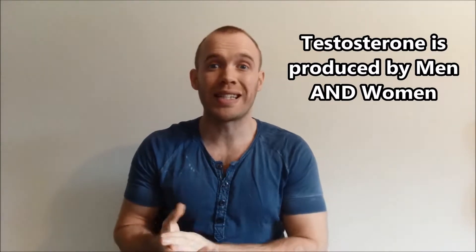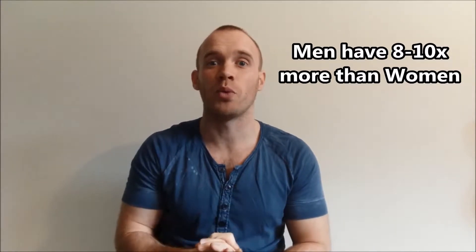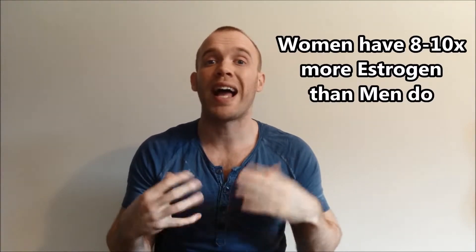Testosterone is known as the male sex hormone but it's produced by both men and women. Men produce about 20 times as much and we also use more, so the levels in our bodies are around 8 to 10 times higher than women. Women have testosterone but far less, which is why it's so hard for them to put on muscle mass compared to guys. Men also have some of the female sex hormone estrogen, but again women have 8 to 10 times as much in their body.